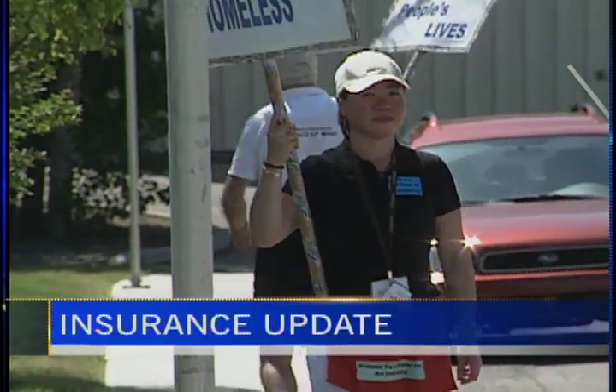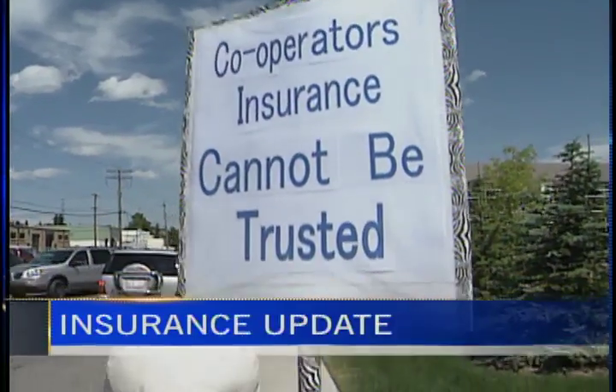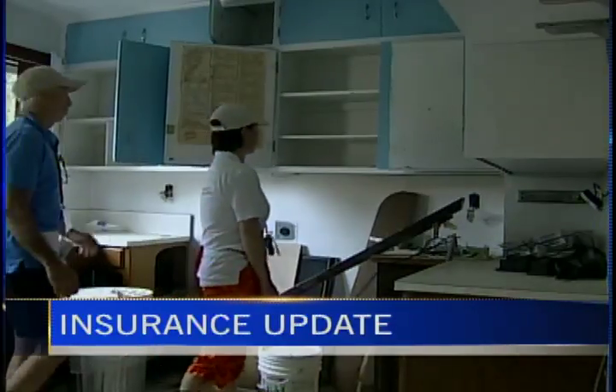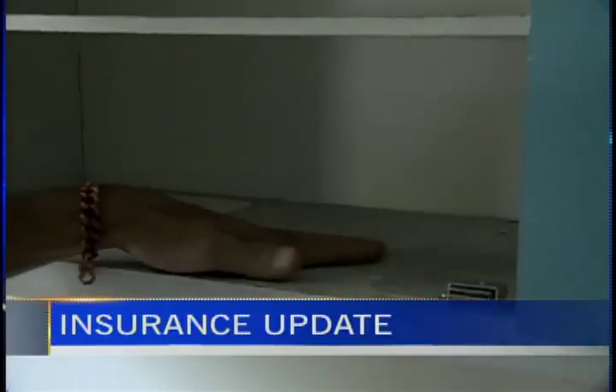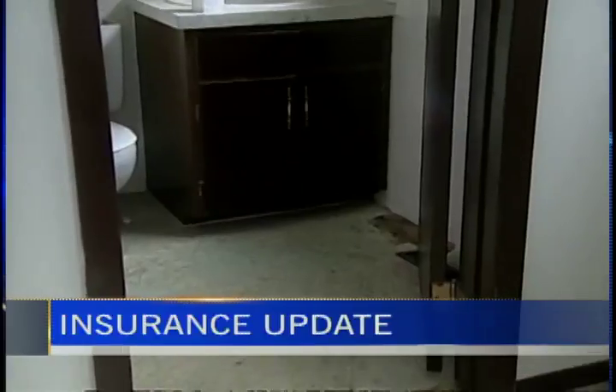A Pincher Creek couple taking their fight with an insurance company across the country now has a settlement offer. Annie Locke and Dave Behrens — last October their home caught fire when Behrens' heart condition caused him to pass out while cooking. By the time he came to, their home was largely destroyed. They contacted Cooperators Insurance, their insurance company, and the contractor it hired to do the demolition found asbestos in their home.